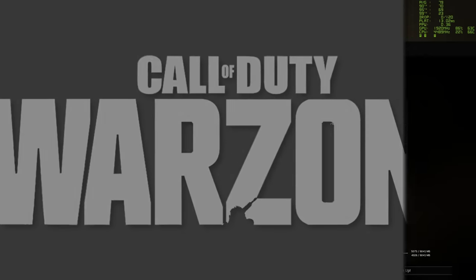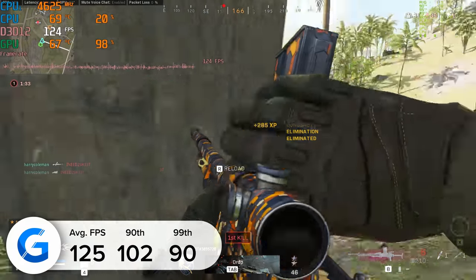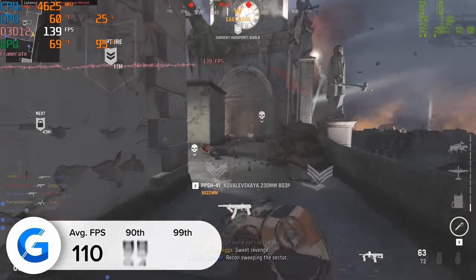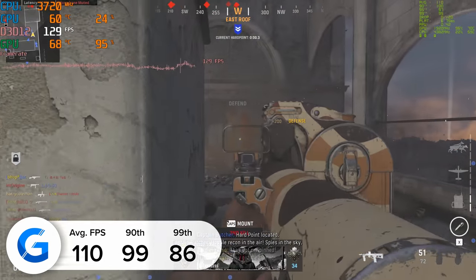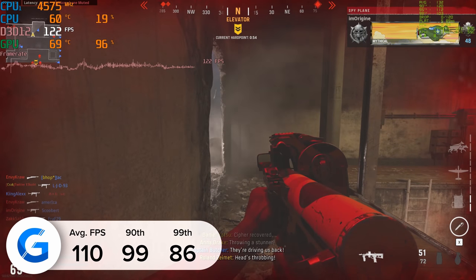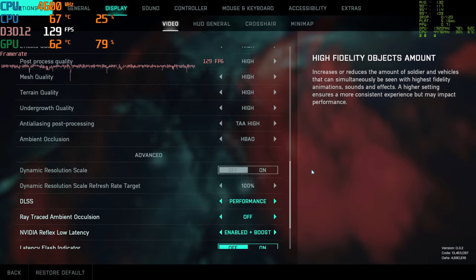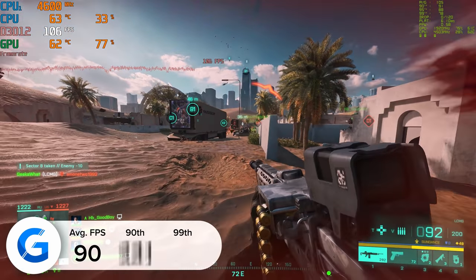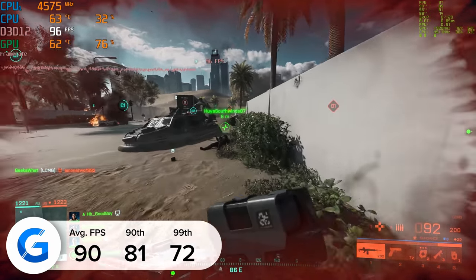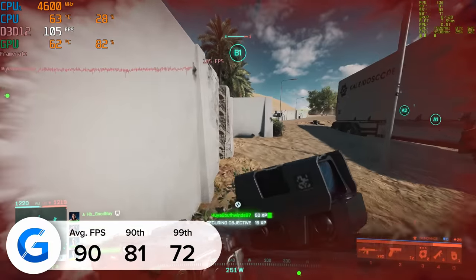Moving on to the Call of Duty titles: in CoD Warzone we got 125 fps on average at 1440p, looking absolutely lovely, while CoD Vanguard achieved 110 fps. All of our CoD testing — and all game testing in fact — was done with DLSS enabled wherever applicable. The 99th and 90th percentiles of 99 and 86 rounded off a great suite of numbers. In Battlefield 2042, numbers were similarly good: 90 fps on average with DLSS enabled at 1440p high settings. If you want extra frame rate you can drop to 1080p, which will push numbers up by about 25 to 30 percent.